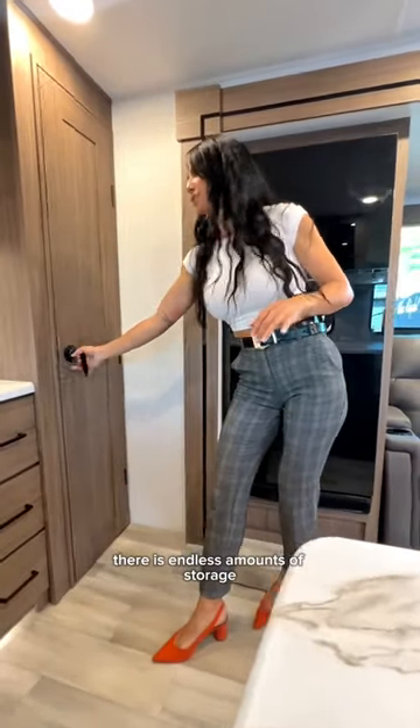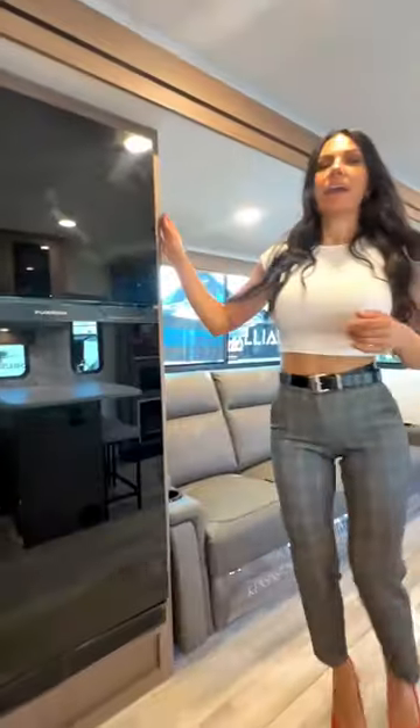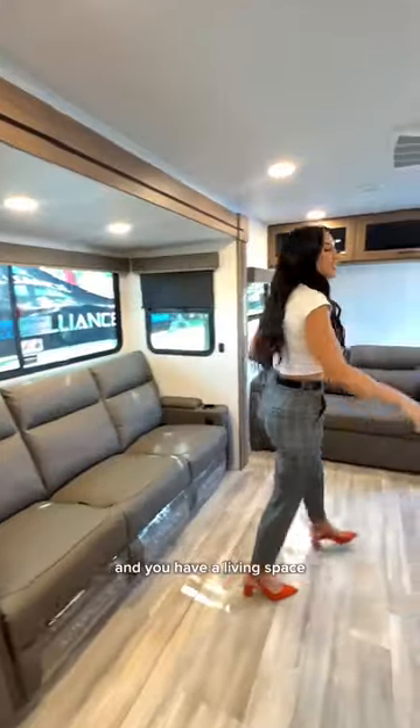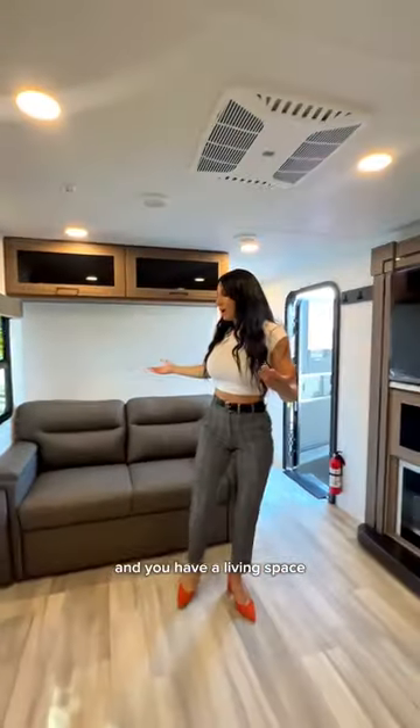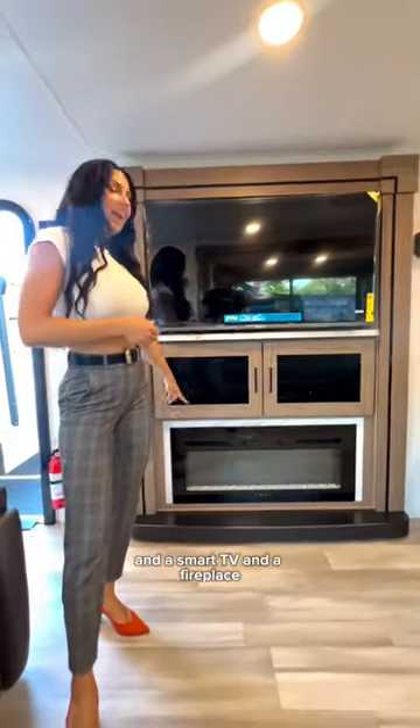There is endless amounts of storage including this beautiful pantry that is lit. A 12-volt refrigerator, and you have a living space that can seat a lot of people, and a smart TV and a fireplace.